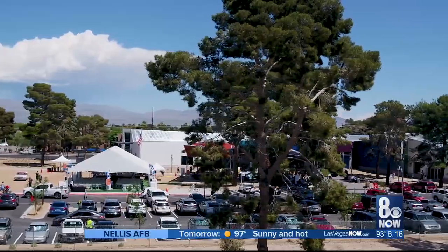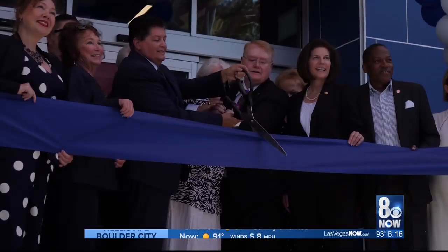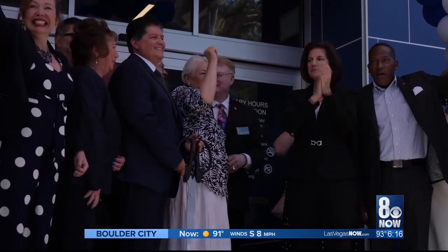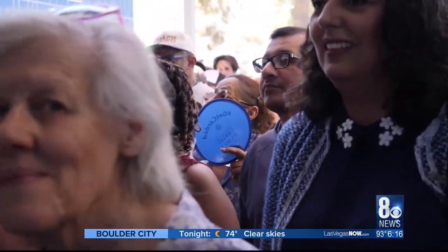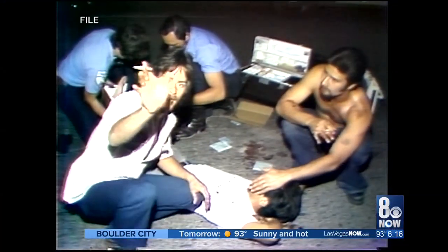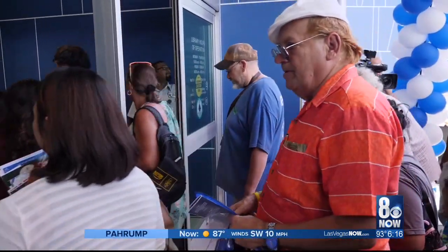Remember that rhetorical question from Spanish class — ¿dónde es la biblioteca? Now we know. The grand opening of the new library and community center in east Las Vegas is something that public officials and area residents have wanted for 25 years but couldn't accomplish. Gone are the gangsters and criminals who once plagued this same turf, replaced by hundreds of library patrons who flooded the new facility the moment it opened.